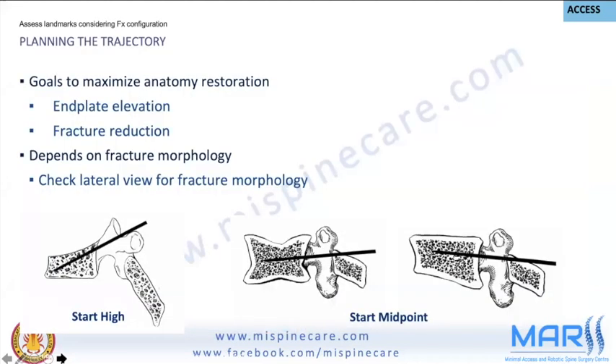The lateral view is used to plan the trajectory of needle insertion according to the morphology of the fracture.